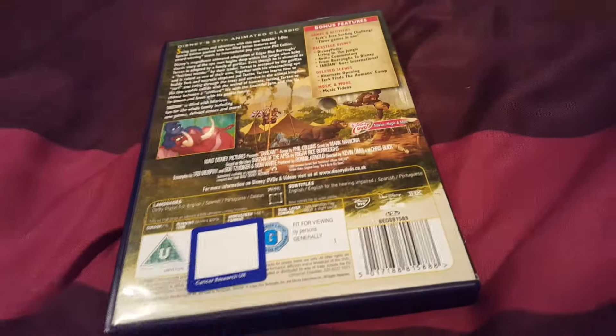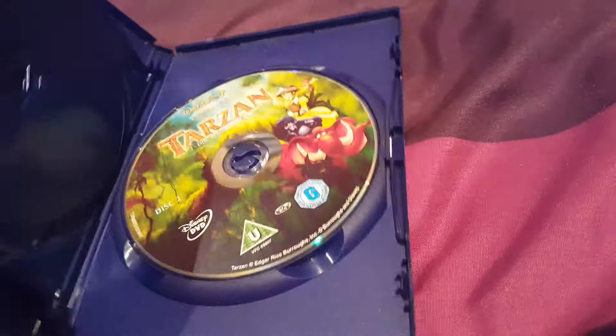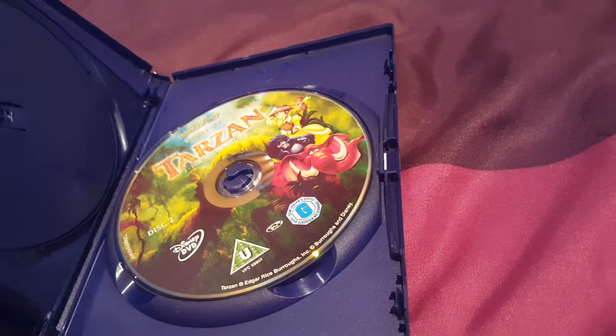Next one is Tarzan. It has a little song from Phil Collins. It's Disc 1 and Disc 2 with the special features.